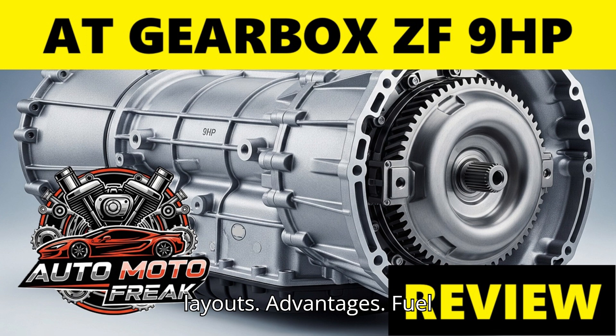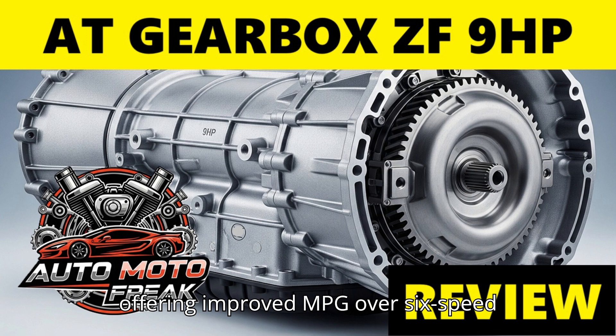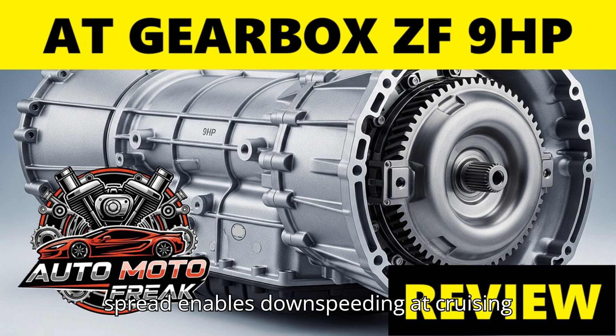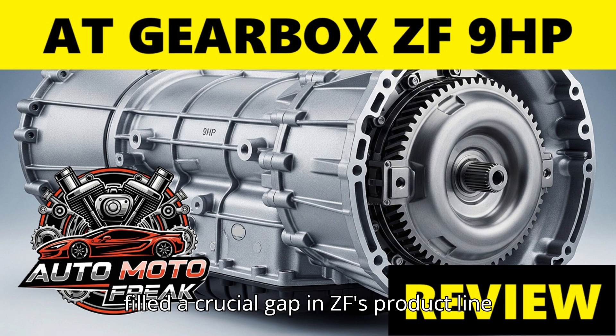Advantages: Fuel economy — designed for maximum efficiency, offering improved MPG over six-speed transmissions. Compact size — one of its primary selling points, allowing for installation in vehicles with limited space for a transmission. Wide ratio spread — enables downspeeding at cruising speeds. Versatility for FWD/AWD transverse applications — filled a crucial gap in ZF's product line for this segment.